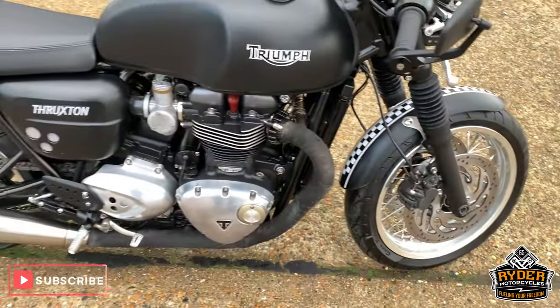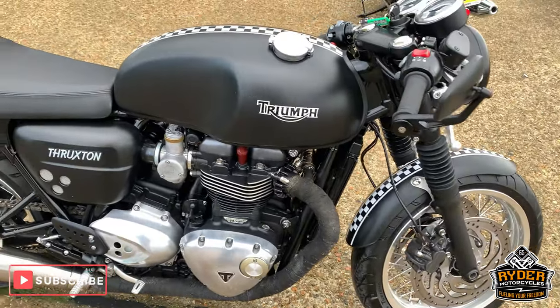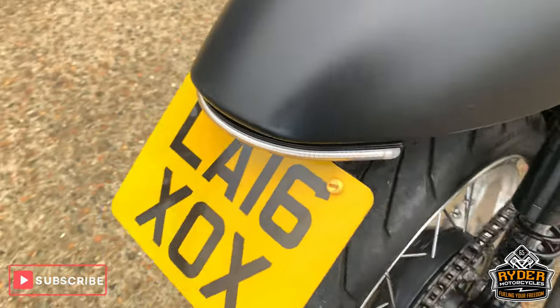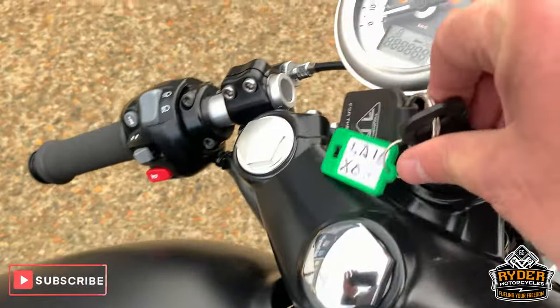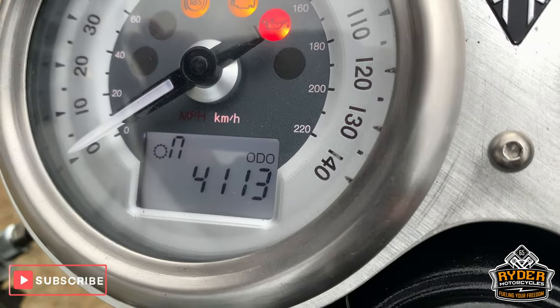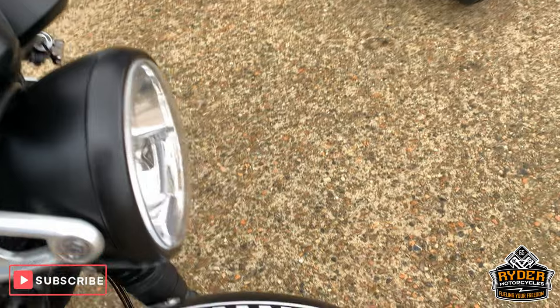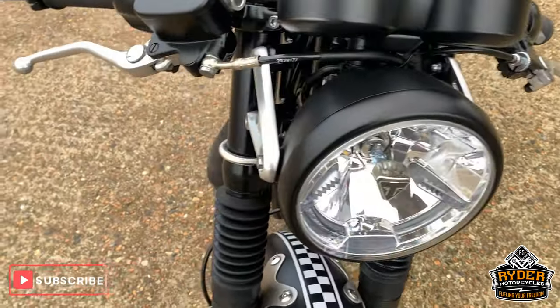Just in today is this really nice Triumph Thruxton 1200, 2016 plate. The mileage is 4113 miles, so it's done hardly any miles. This hasn't had anything done on it — not been serviced or validated or anything like that. This is just a brief walkround video to show you around.